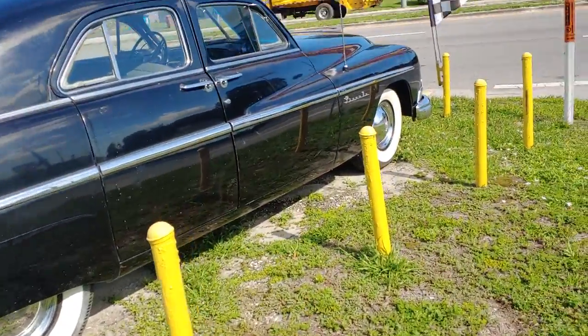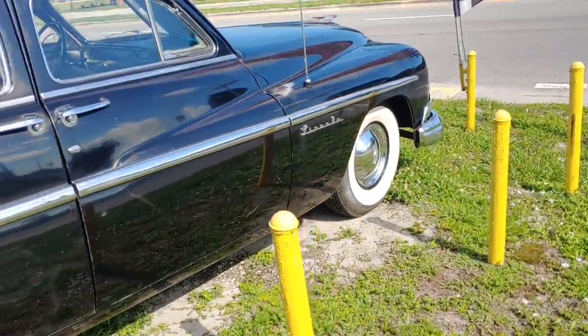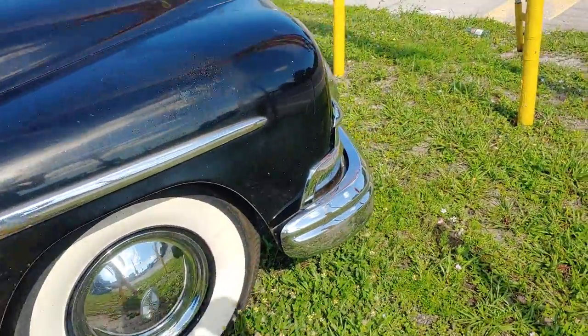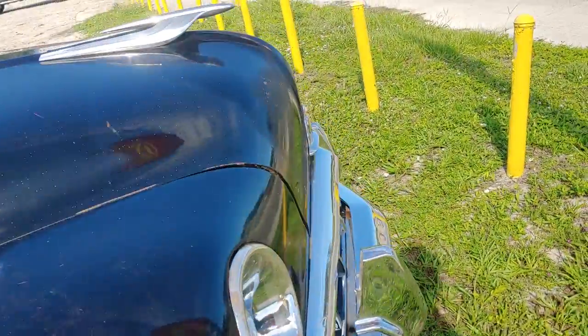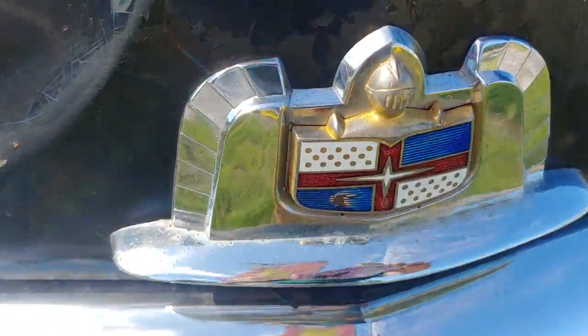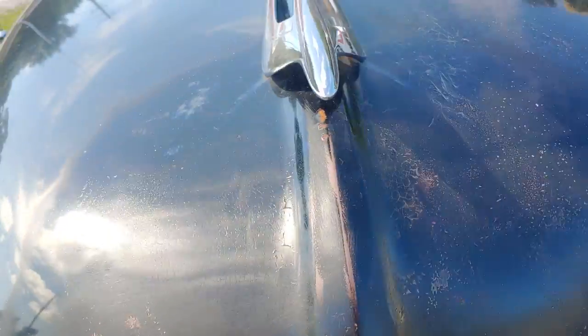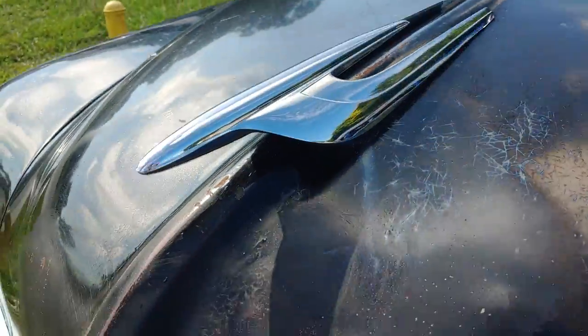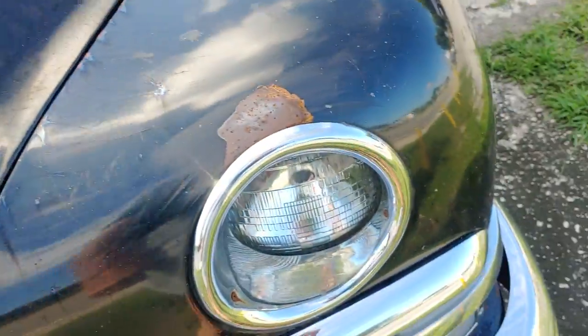It's an old Lincoln. Back then it was just a Lincoln — it was of course the highline of the Ford line. You've got your little badge up there, and the hood ornament is really interesting. Very cool, sleek, bird-like design with wings and such.